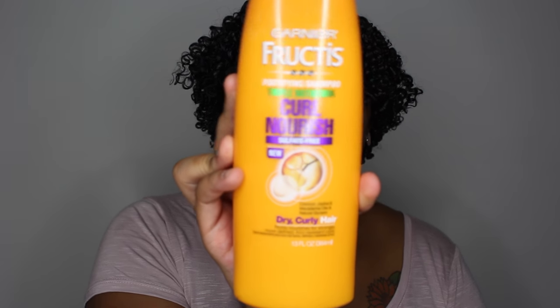So this is the Garnier Fructis Fortifying Shampoo, Triple Nutrition Curl Nourish Sulfate-Free Shampoo. It has coconut, jojoba, and macadamia oils and natural glycerin. It's formulated for dry curly hair and is supposed to richly nourish for stronger, more defined, frizz-resistant curls. It says right on the bottle that this is their first sulfate-free hair care system.